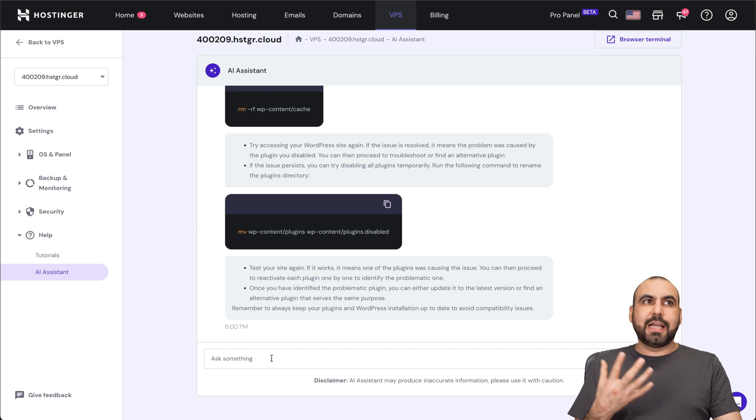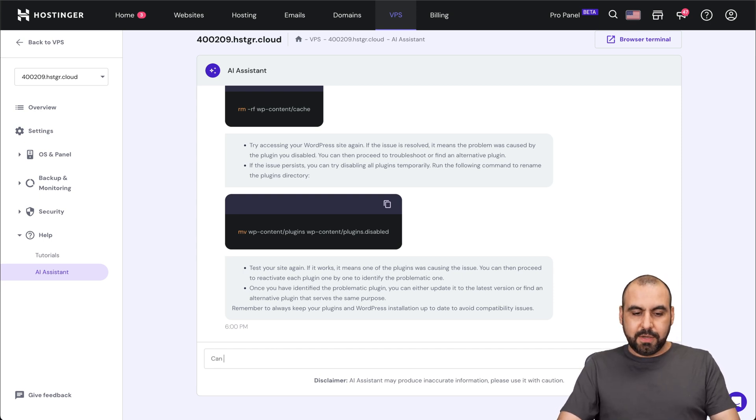Now I'm going to ask it if I can actually do this from the file manager. We just got the results. So yes — log into your BPS, navigate to file manager. So depending on the BPS that I'm using, I'm basically getting results with the AI assistant.